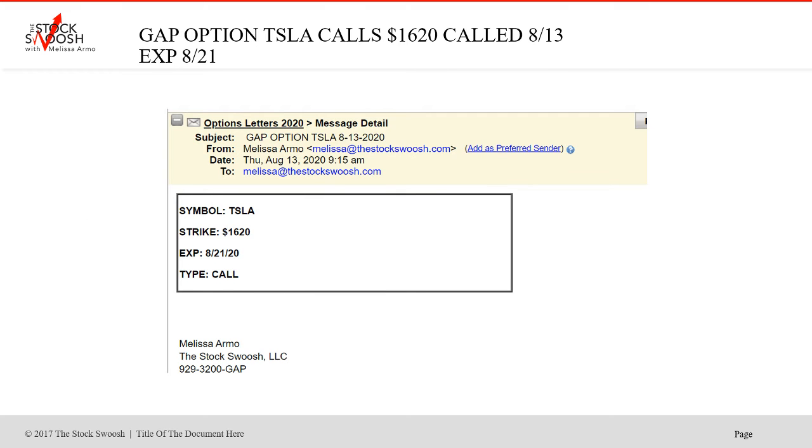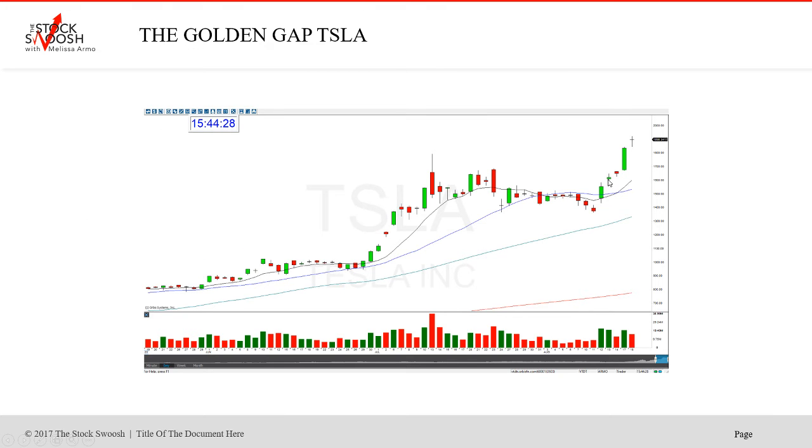It was a really, really beautiful call. I was taking it here and exiting into the close of the fat green rally. But if you held it one more day, this chart's still higher, to be honest with you. So it's got so much momentum in it.